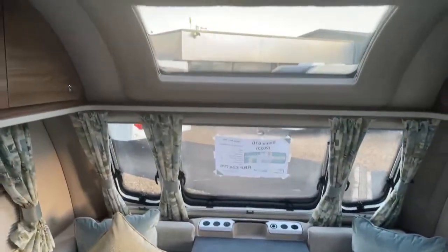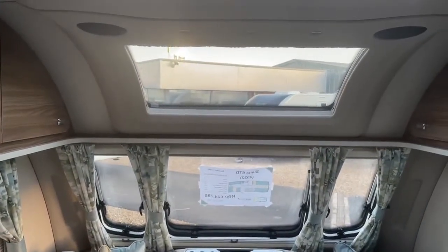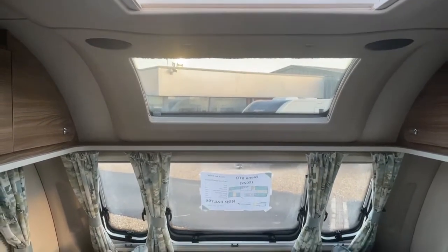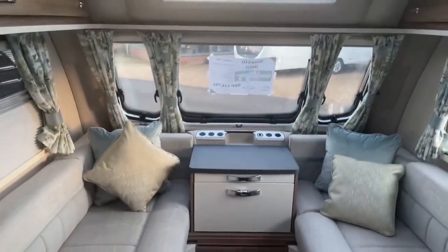Just panning back to take in the large panoramic sunroof and the large Heki roof light, which do let an awful lot of light into the van.